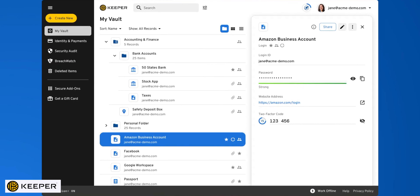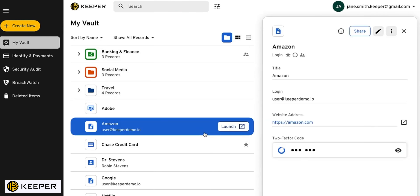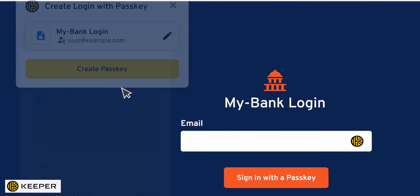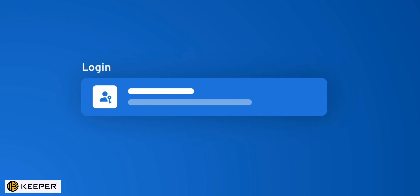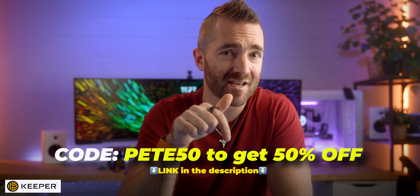Keeper makes it possible for me to switch devices and log into all of my favourite apps and websites, and even store things like proof of ID and finance data. Whether I'm on my Windows PC, my Mac, my Pixel tablet, or my iPhone, I can still easily access all that critical information and use unique passwords for everything. There's even newer technology called passkeys, which uses your password manager to store a passkey — when you log in, it talks to your password manager, provides the key, and logs you in. It's far more secure since there's no password that can be guessed or tricked out of you. Sign up using the link below for up to 50% off a Keeper personal or family subscription.